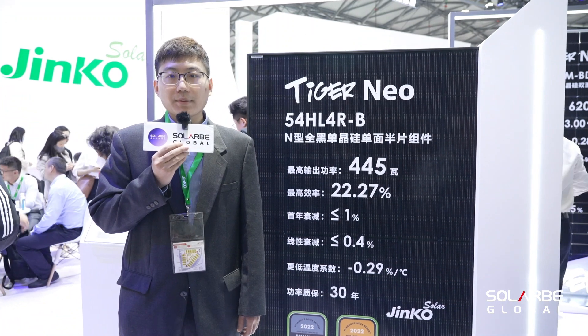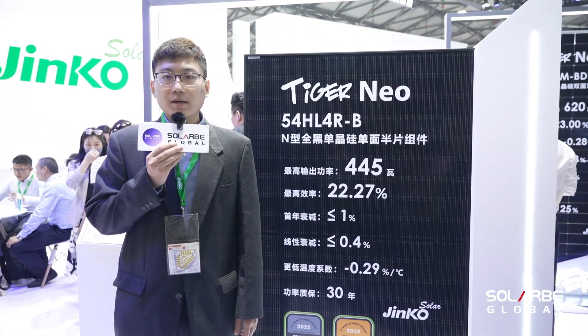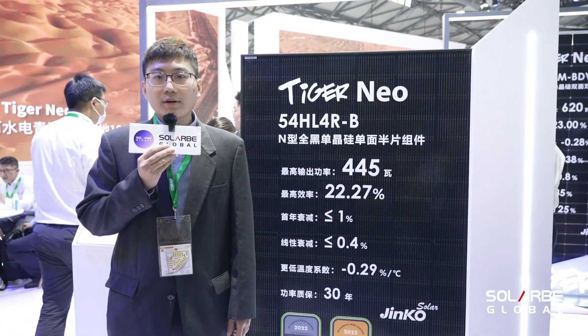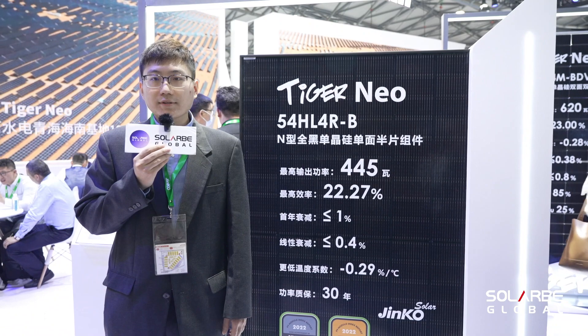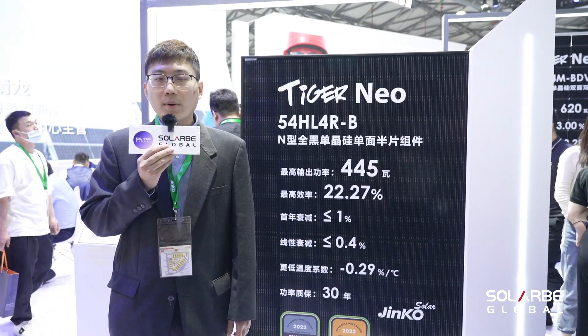Today we have five new models on display at the booth, and they all consist of the more efficient TOPCon cells. They are used for various application scenarios, and today I will give you a brief introduction for them one by one.